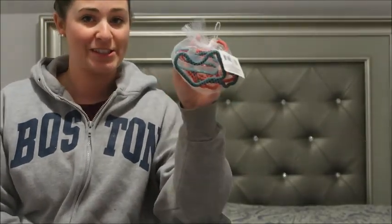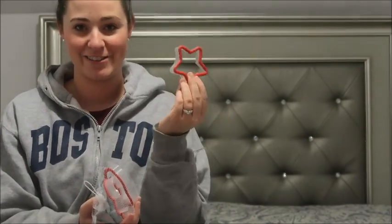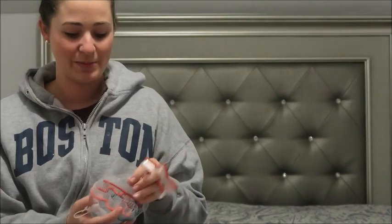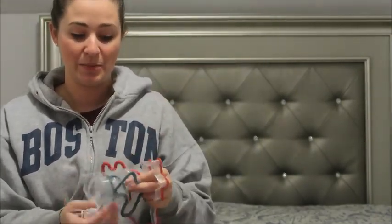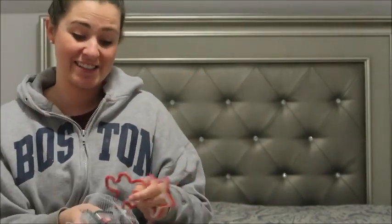Then I got some Christmas cookie cutters. I already broke into them because I needed the star for a project. But it comes with six cookie cutters for a dollar — the star, the bell, the gingerbread man, a snowman, a stocking, and a candy cane. Six for a dollar — I think that's well worth it for Christmas cookies and even some salt dough ornaments and cinnamon dough ornaments that I'm making. I am all about it.